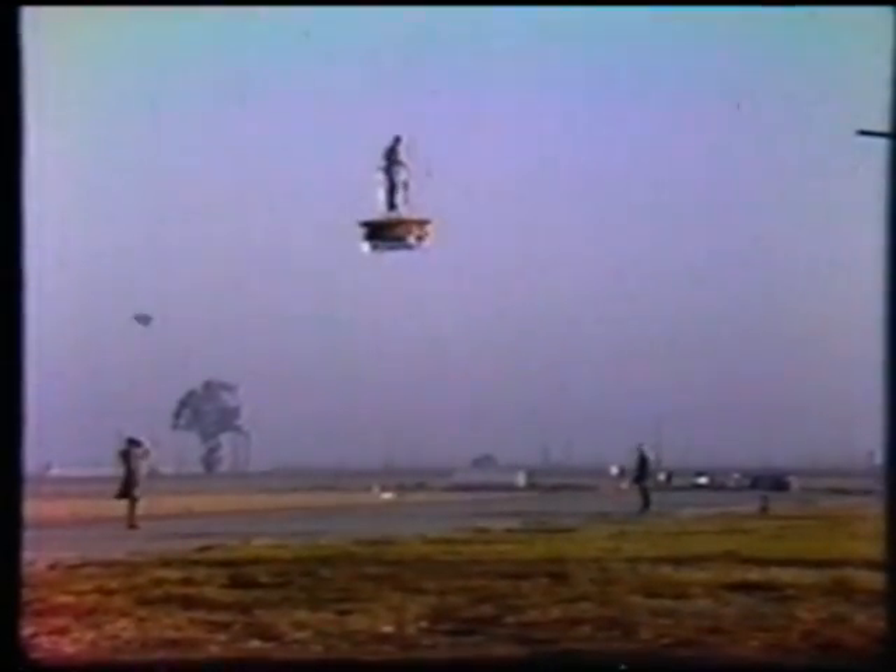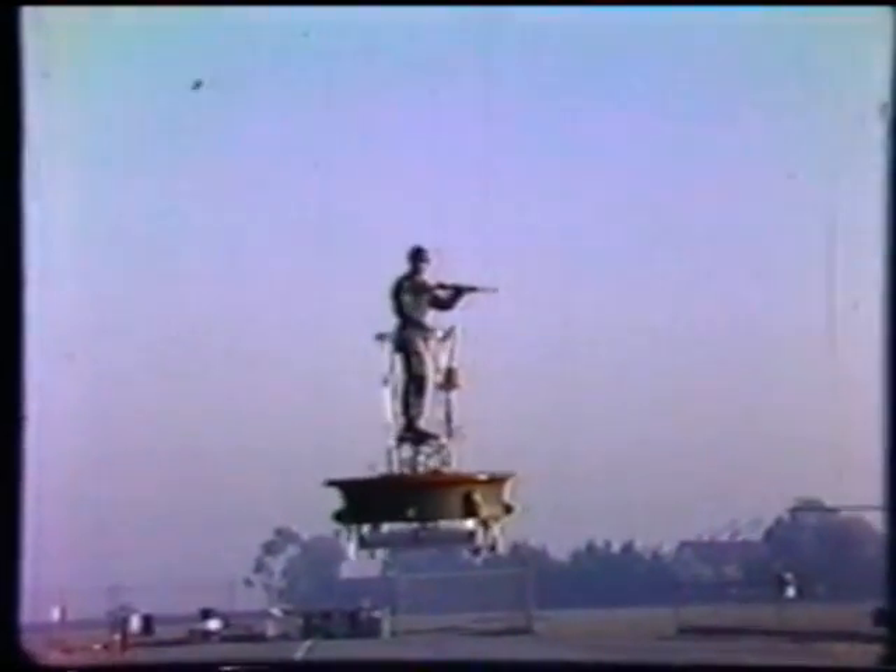Six different flying platforms were built, powered by two and three engine configurations. A seventh aircraft, a prototype coleopter ring-wing design capable of both hovering and high-speed flight, was flown in the mid-1950s.